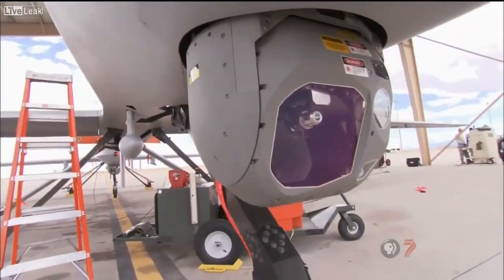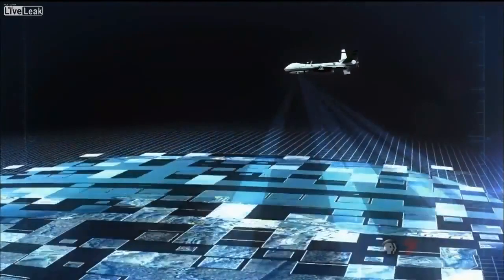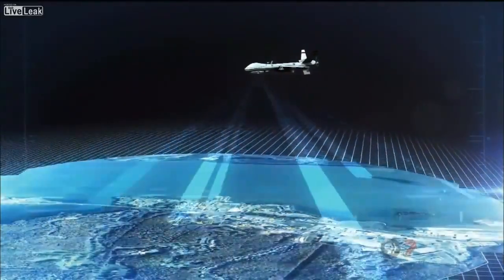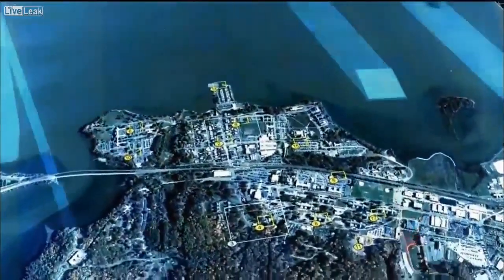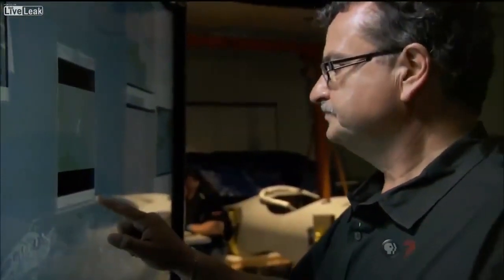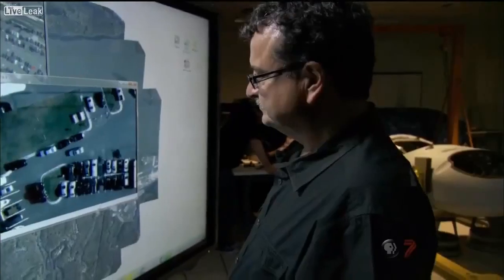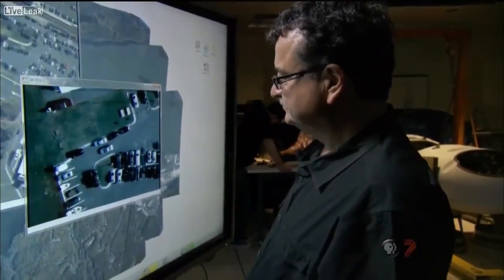Unlike the Predator camera that limits field of view, Argus melds together video from each of its 368 chips to create a 1.8 billion pixel video stream. This makes it possible to zoom in and still see tremendous detail. Whether Argus has been deployed in the field is classified. But if we had our choice, we would like Argus to be over the same area 24 hours a day, seven days a week.